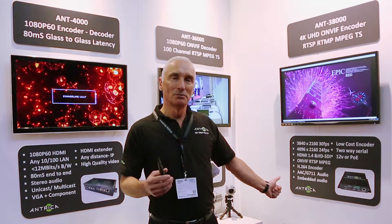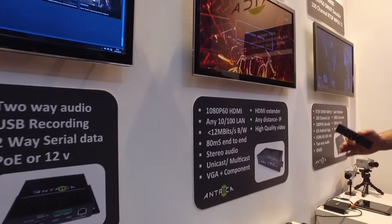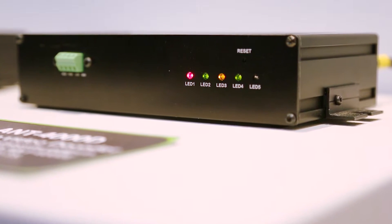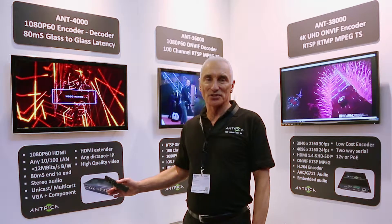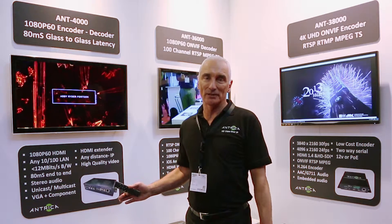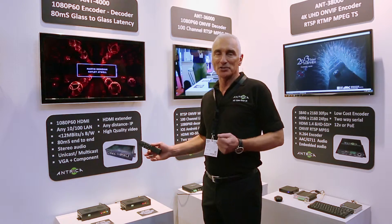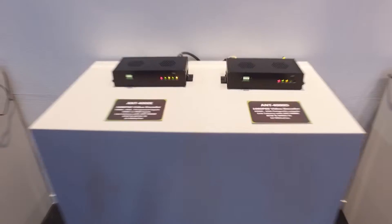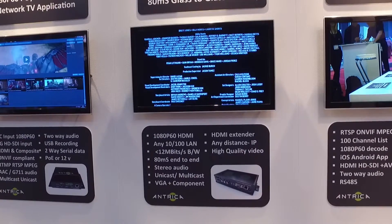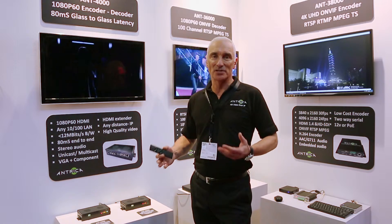This is our new high definition 4K video encoder. Moving to another product: this is our ANT4000 HDMI over IP back to HDMI product. The ANT4000 allows us to send an HDMI signal at 1080p60 over any existing 10/100 LAN. The benefit is there is no limit to the distance that we can connect one HDMI signal to one HDMI monitor. We're also able to connect one encoder with multiple decoders, so you could have screens all around the building deployed very quickly using the existing 10/100 Ethernet network.